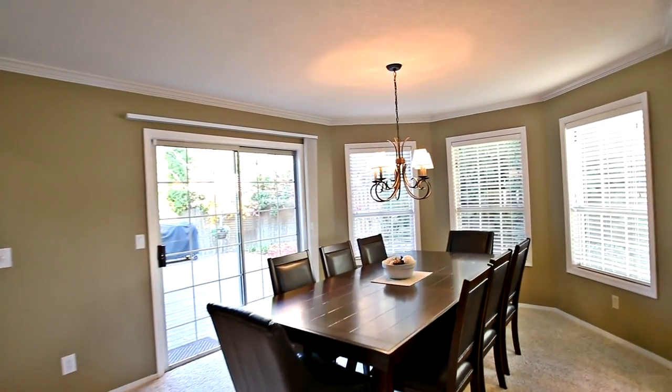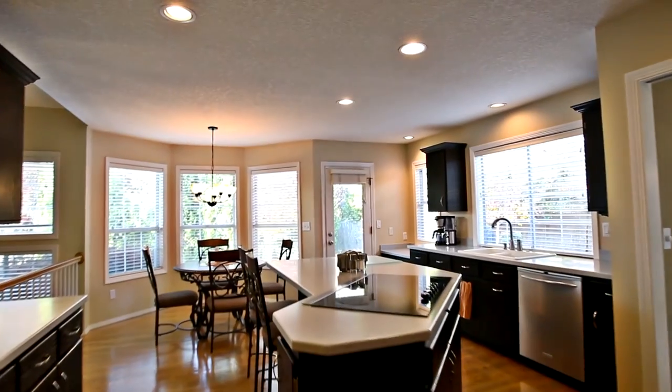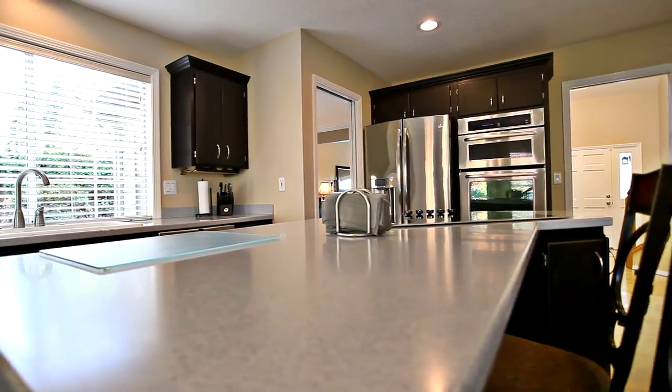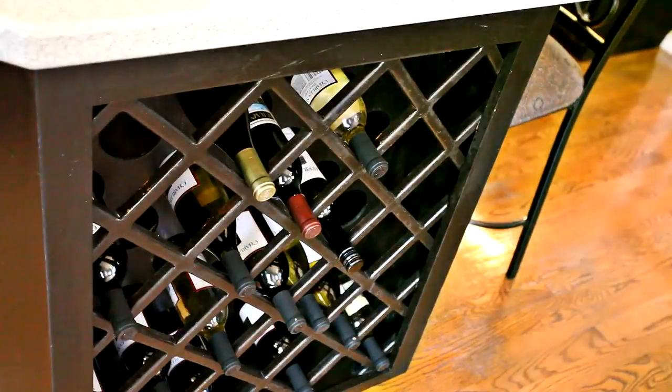From the dining room, a sliding door leads to the deck. The huge kitchen features a large island, a new cooktop, tons of cabinets, and a built-in wine rack.